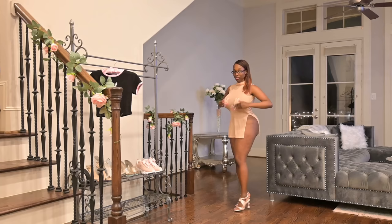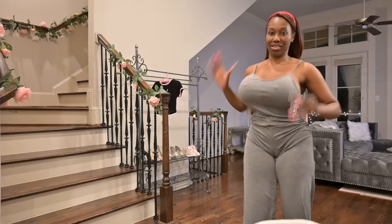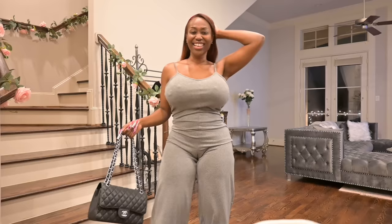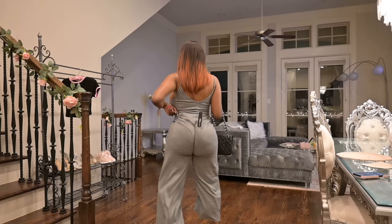Welcome back to another try-on haul. This is just some stuff I ordered — more like rompers and jumpsuits. But before we get into that, I wanted to try on this dress. I don't know what it's for but it's kind of hoochie so I'm just gonna make that quick. I'm watching this in post-production so I do my voiceover after.